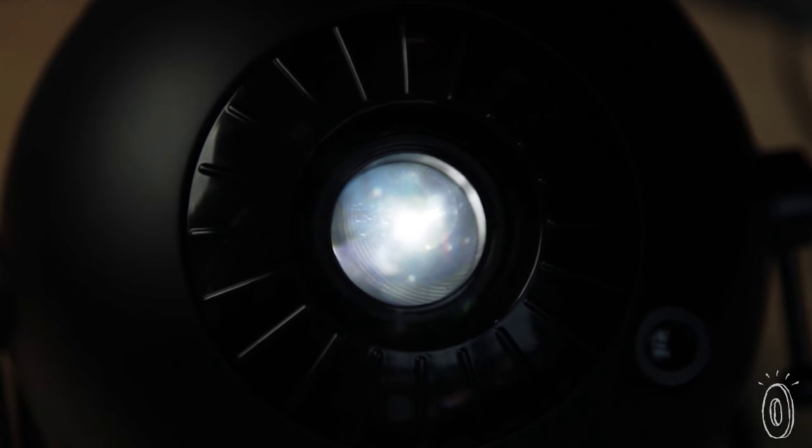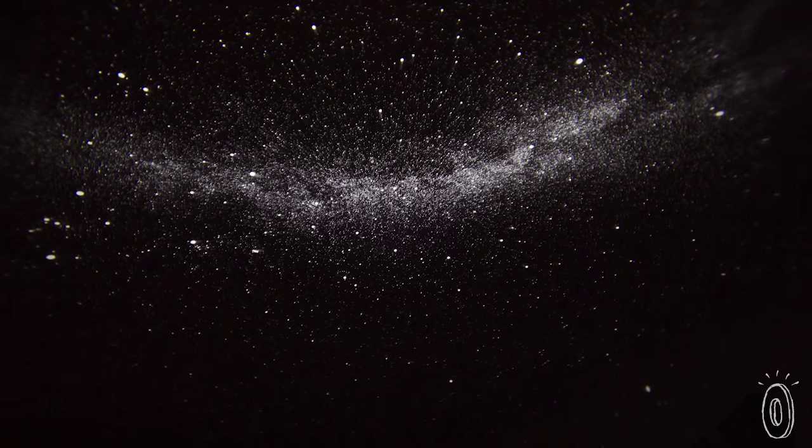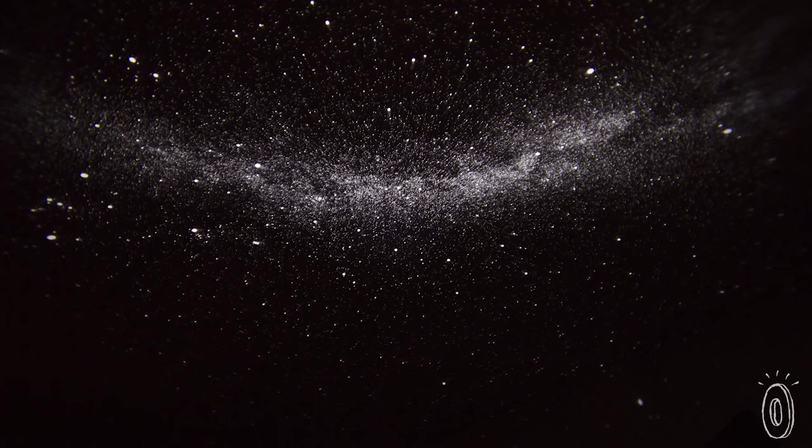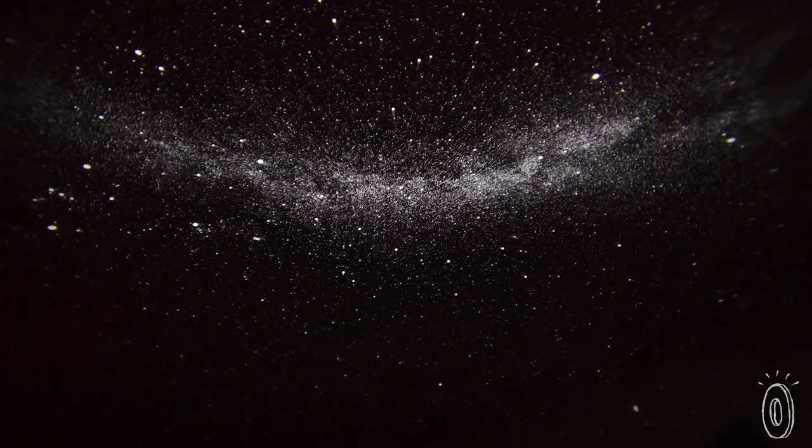What's special about this planetarium is that it's incredibly realistic, because it uses the most advanced lenses, similar to the ones used in science museums. The star-filled sky rotates in the same direction as the Earth, letting you study the Northern Hemisphere — and you might even catch a shooting star.